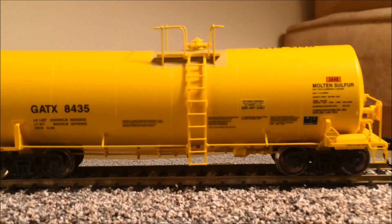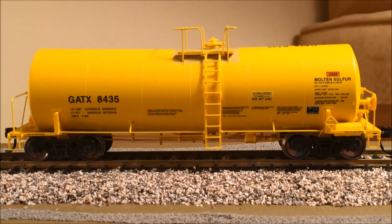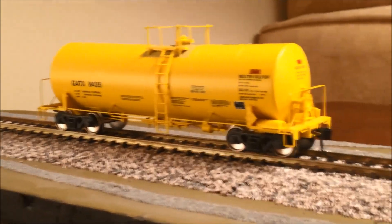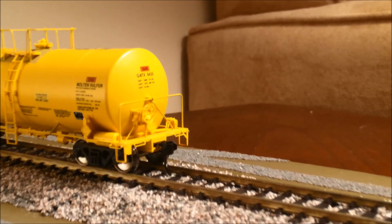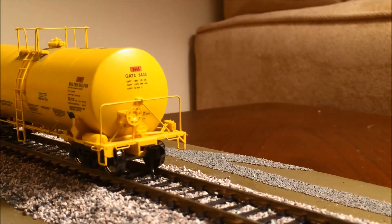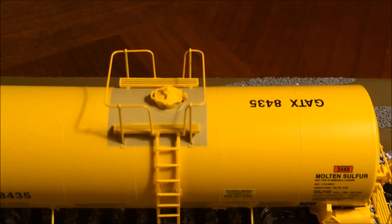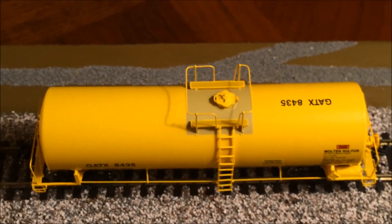The printing on the car is extraordinarily clear and crisp, and there is a ton of detail. You've got separately applied handrails everywhere, separately applied piping, separately applied scaffolding, and handbrakes. Spinning it around you can see the handbrake detail — it's yellow on yellow so it's a bit hard to see on camera, but it is very well done. The safety cage at the top is also very well done and prototypically correct, with markings on the top as well. Very attractive car.